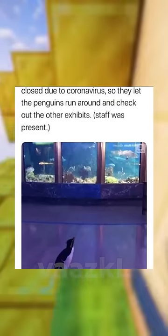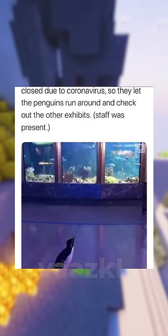Closed due to the virus, so they let the penguins run around and check out the other exhibits. Staff was present.